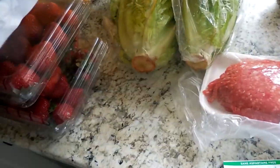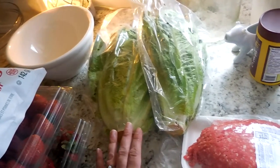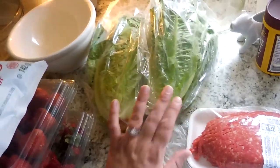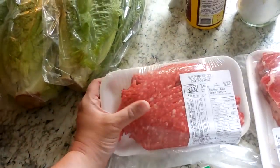I also got some veggie straws and then two heads of lettuce. Lettuce is another thing I'm trying to get more organic. This was not organic but it just looked really good.